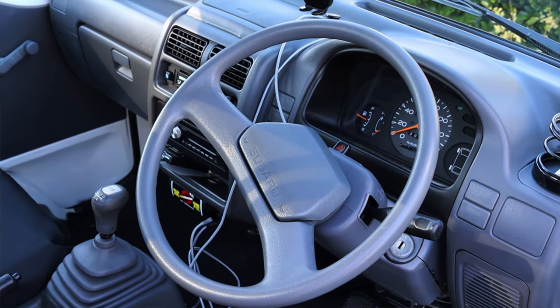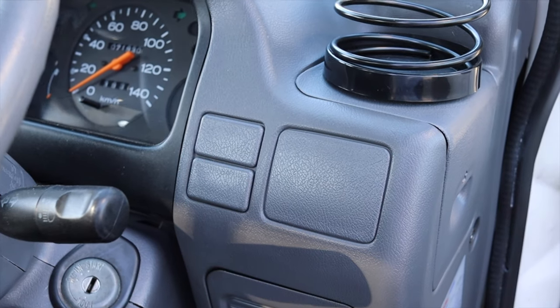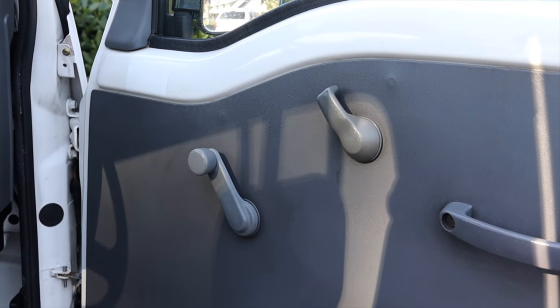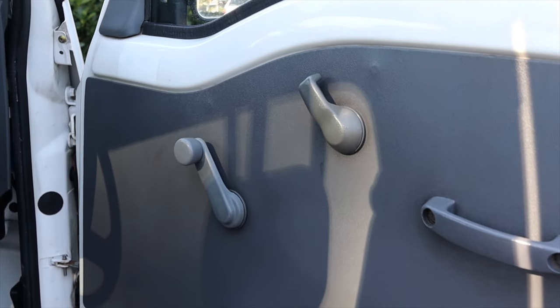On the steering wheel, I only have the Subaru logo and the horn — that is it. And off to the right, I have a bunch of dead switches, an added cup holder up top, and then on the door, I have my crank for the window and my handle to get in and out of the vehicle.